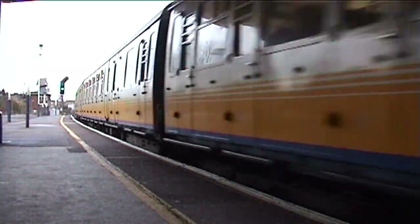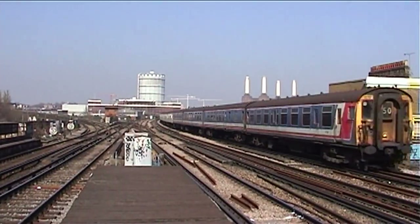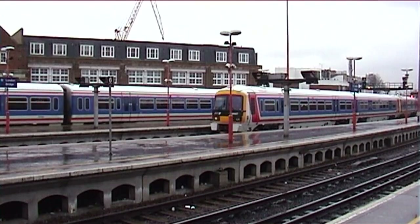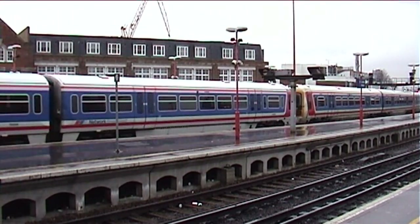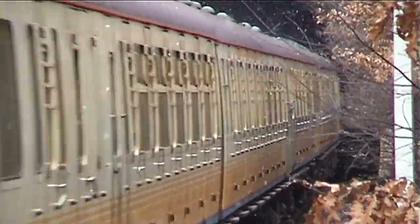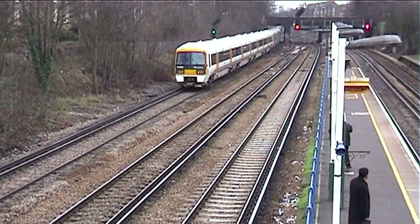Connex inherited two rather large differing fleets of trains. On one hand you had the venerable Slam Door stock, which was still in service with some units approaching their 40th birthdays, whilst on the other hand a rather new fleet of Networker trains, some of which were the last passenger rolling stock to be built by British Rail. Connex Southeastern's stewardship of the franchise wasn't a happy one, dominated by the urgent needs to replace the Slam Door units with more modern equivalents, poor customer satisfaction and, after December 2002, financial difficulties.